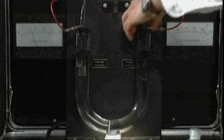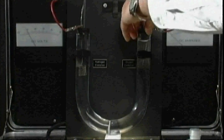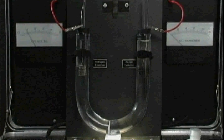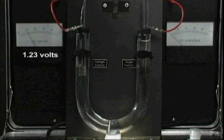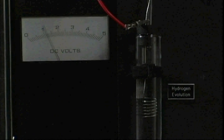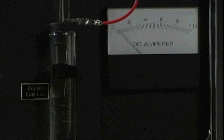I will begin by adding deionized water to both compartments. Theoretically, hydrogen and oxygen should be evolved at a voltage of 1.23 volts. However, nothing happens at these voltages because pure water is a very poor conductor. Even at 3 volts, gas evolution is not observable.